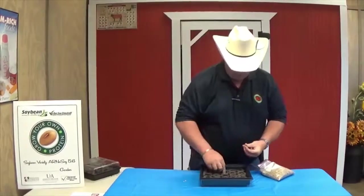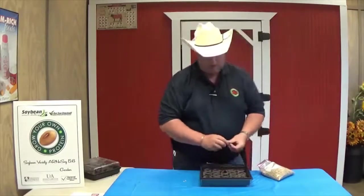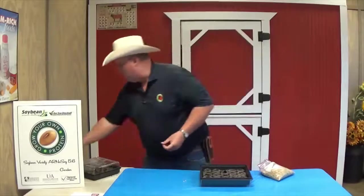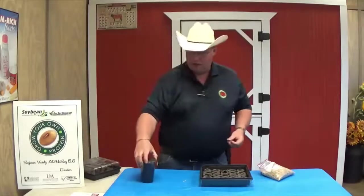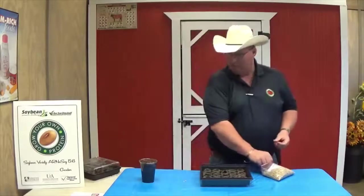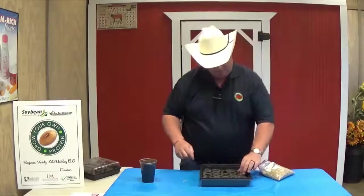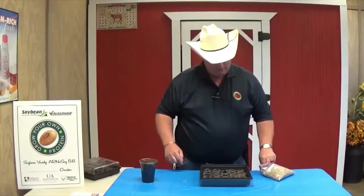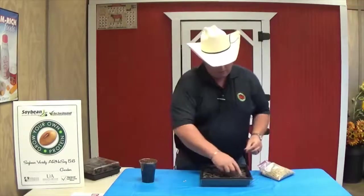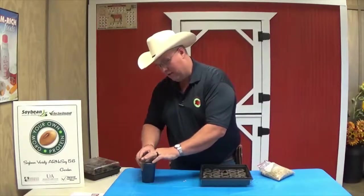If you guys want to grow a soybean in your house, grow one on your own. Do the same basic thing like we did with the corn last week — just a cup with some potting soil in it, and just put the little bean seed in it, just like that.